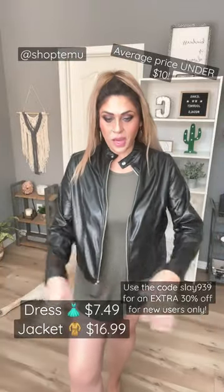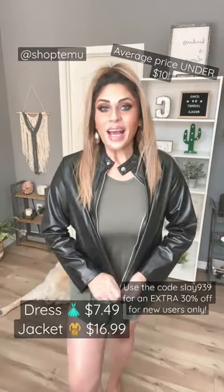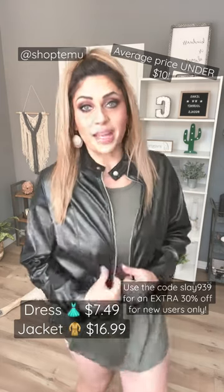How cute would this be with a pair of super tall boots or some heels? I think this is such a fun, trendy look especially this time of year to go out on the town. This jacket is so cute with jeans or just about anything.